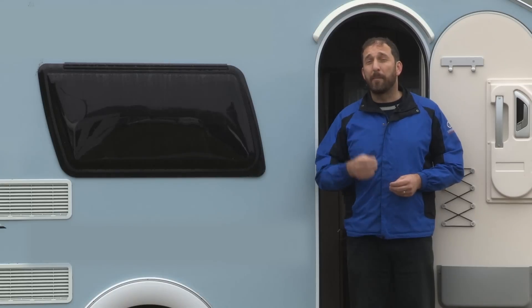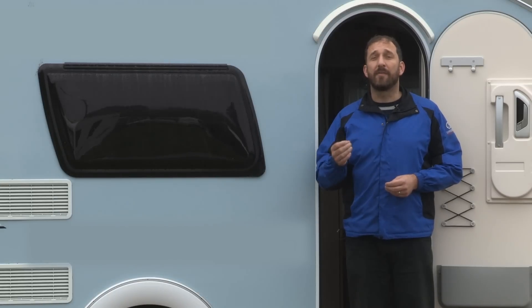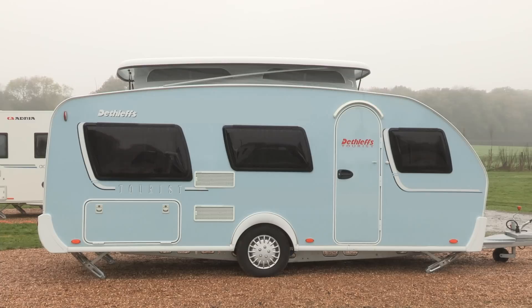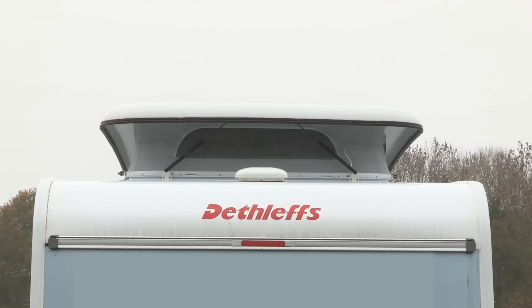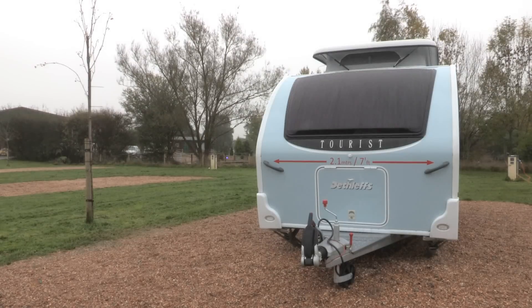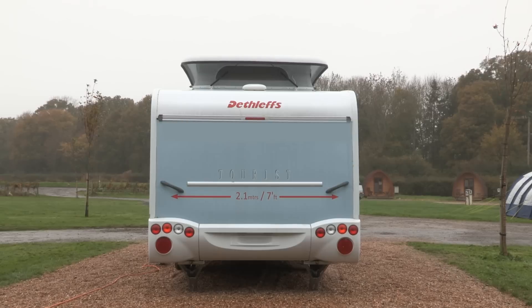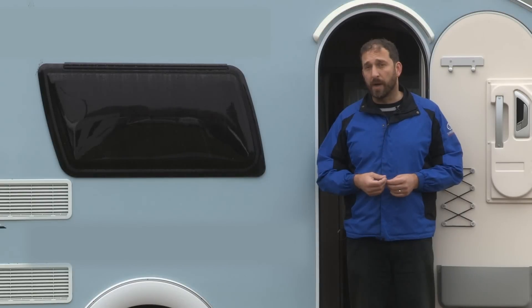There are obvious benefits to a caravan with a roof that you can pop up on site. When towing in transit it's lower to the ground, which has better aerodynamic effects and can see an improvement in your fuel economy. It's also rather narrow-bodied at 2.1 metres wide, or just seven feet, so it really is quite a small caravan to tow behind your car.